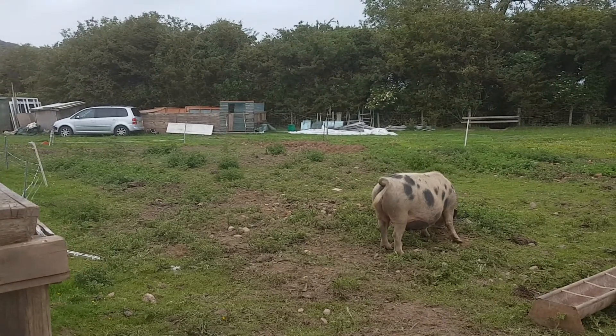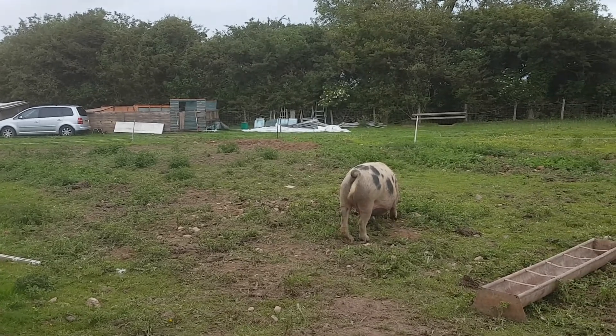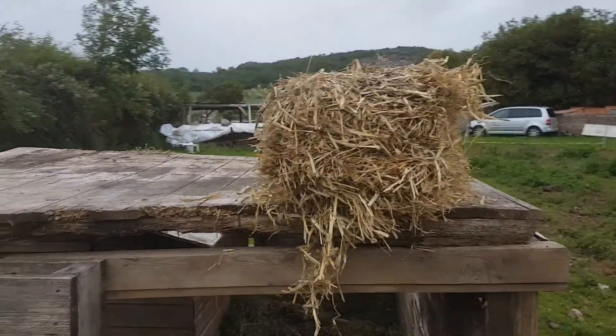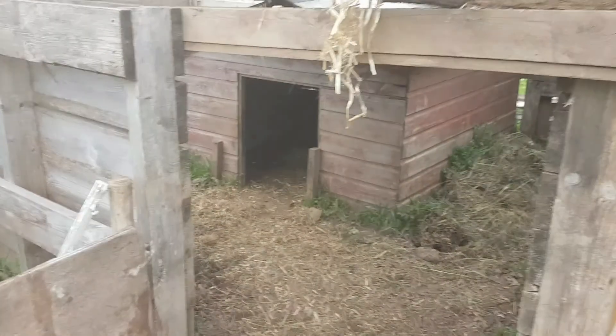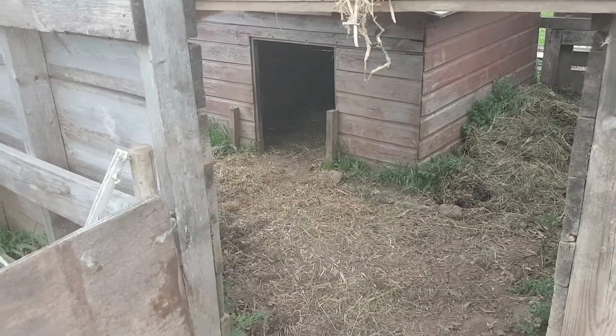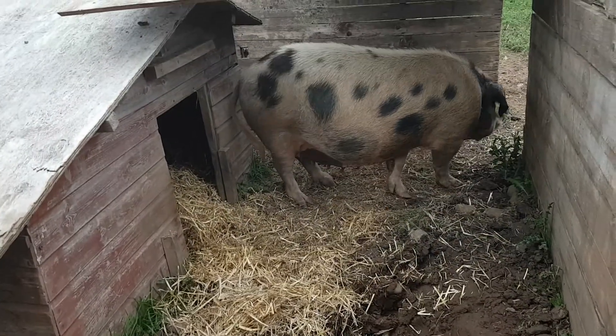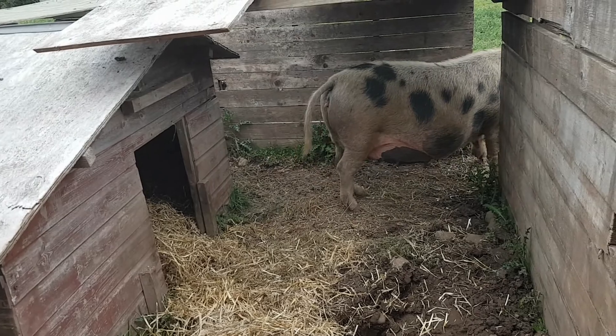Lesson learned - I shouldn't be an idiot. I've chucked some food out for her to go rummaging while I put the bale in there and bend down into that space, because I have found out you do not want to be in that confined space with a pig. She's coming to inspect her new bedding - oh no, it's not food, let's go back for more.